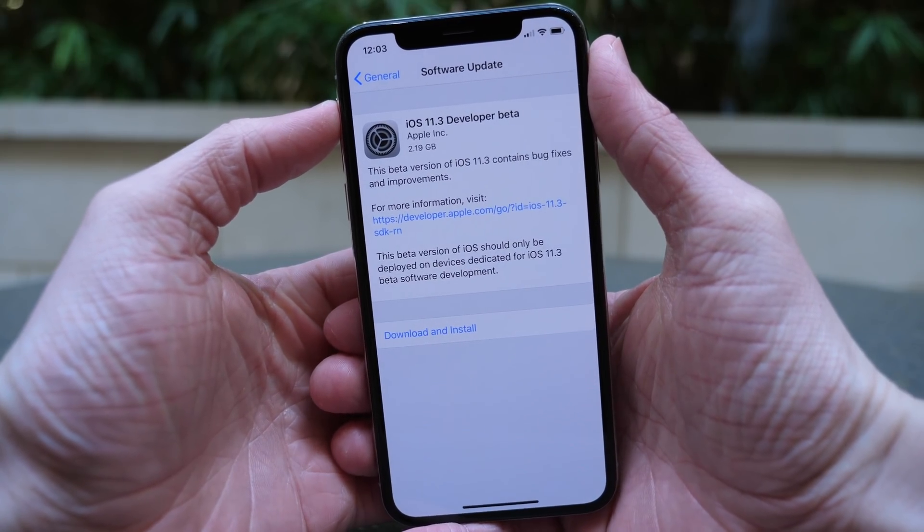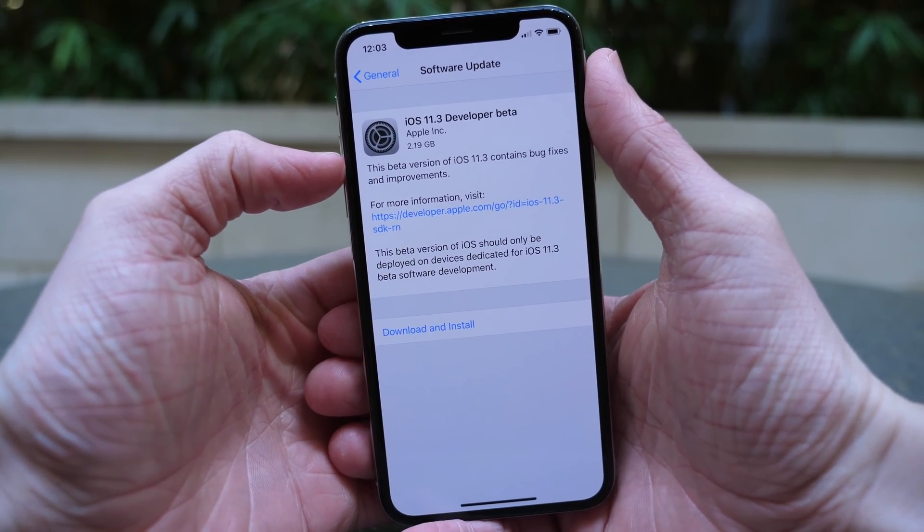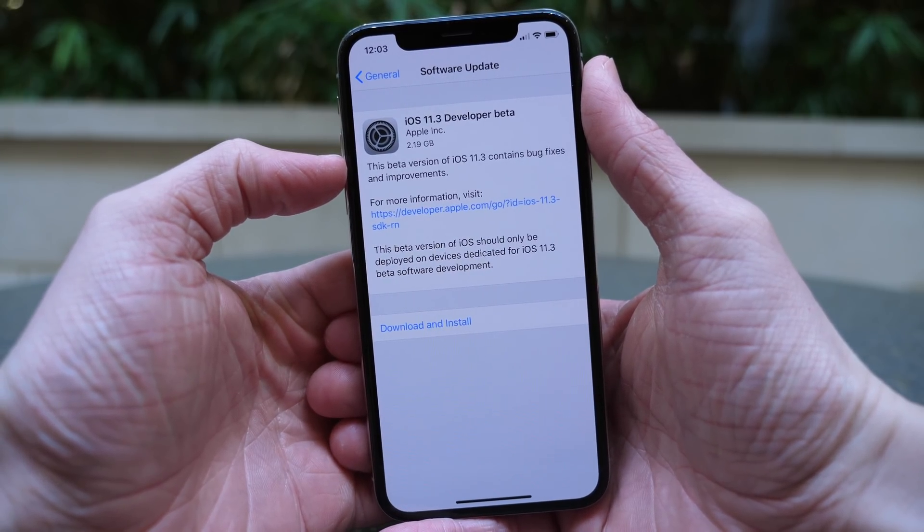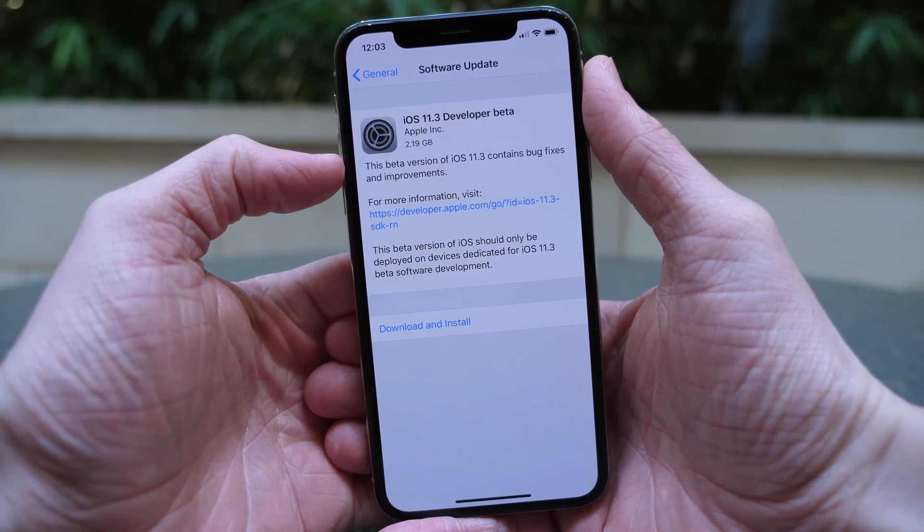What's up guys, this is Sam and today Apple released iOS 11.3 beta 1 to developers and there are so many features in this update, lots of exciting things to take a look at, so let's go ahead and jump in.